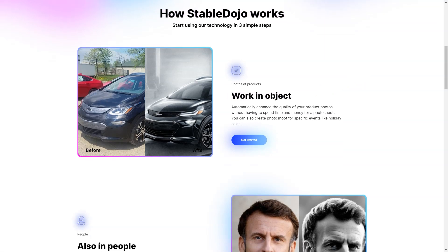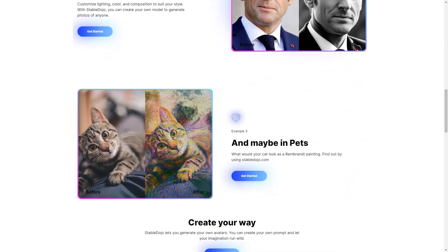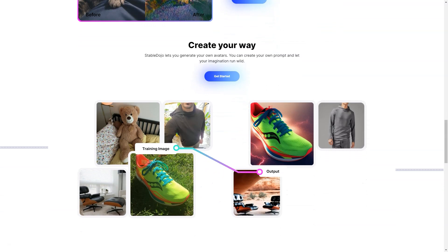You'll have access to a vibrant community of like-minded individuals, eager to share their knowledge and experiences. Whether you're looking to improve your skills or just want to be part of a community that shares your passion, Stable Dojo is the perfect place to be. Stable Dojo offers an incredible experience for users of all skill levels, whether you're a professional photographer or just someone who loves to experiment with new technology.